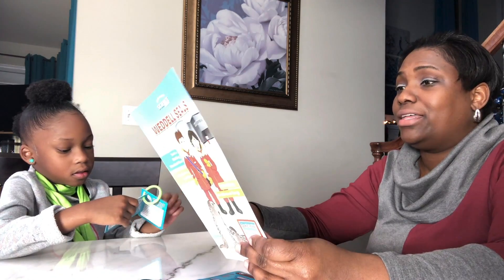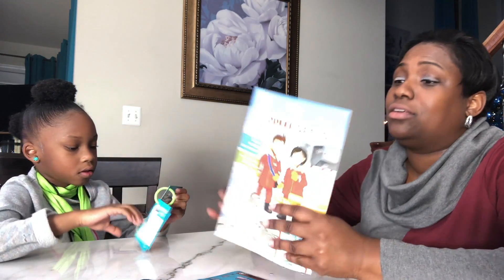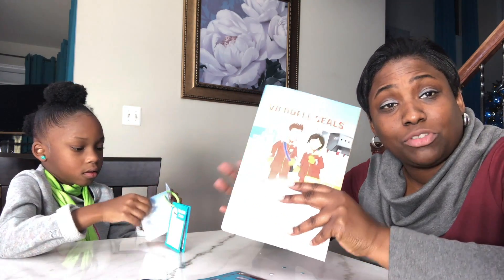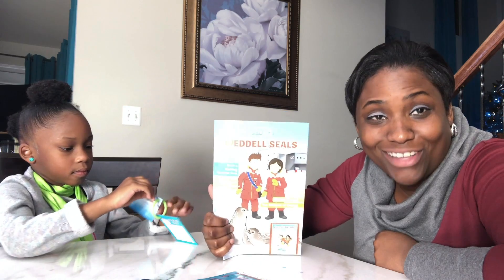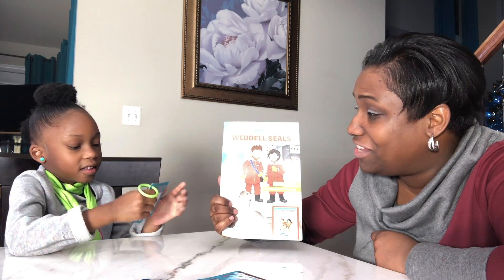And that is our Weddell Seals package. Please make sure you subscribe to find out what next month's package is going to be. Did you enjoy this video? I did too! Let's say goodbye to everybody — bye everybody!